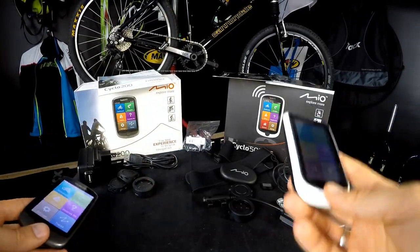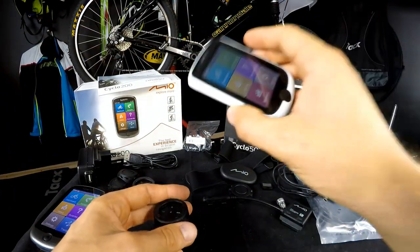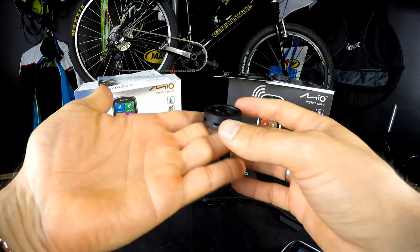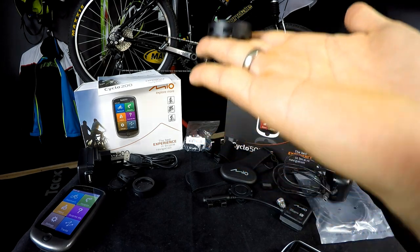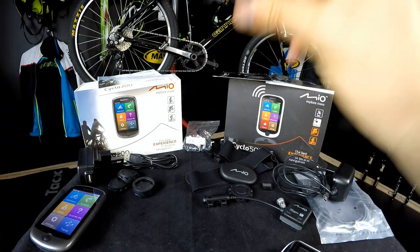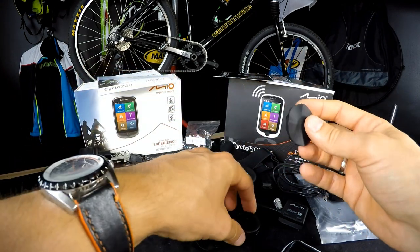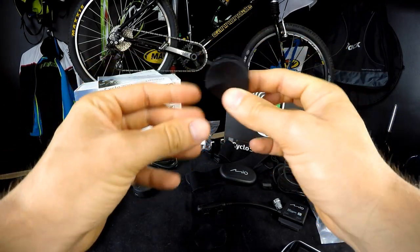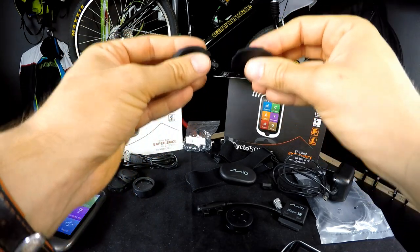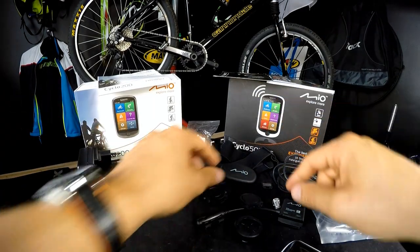Another disadvantage of both devices — and especially noticeable on the Cyclo 505 — is that you get only one mount. With different profiles, different kinds of bikes, and so many features, only one mount is unacceptable. I hope Mio will include at least two, because at this price that piece of plastic should definitely be included. You only get spacers and padding for different handlebar shapes and sizes, but there is still only one mount — really too little.